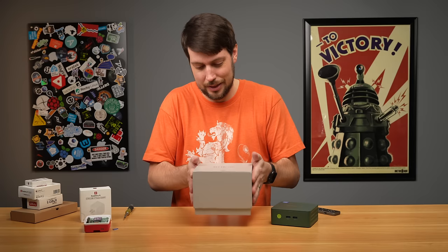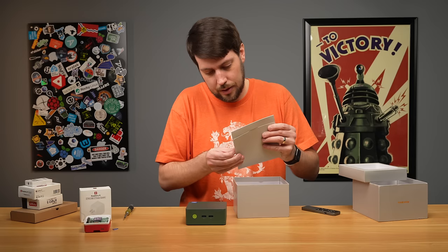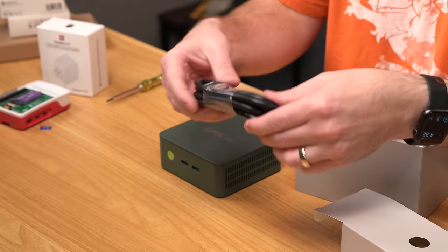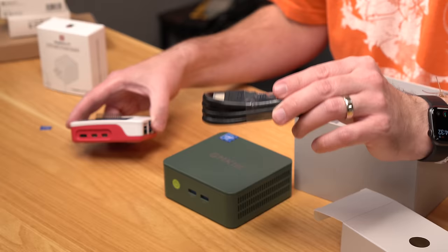On the flip side, here is our GMK-Tech box. Popping it open, the PC was right in there. There are two more boxes inside — one has an HDMI cable included. That's something to note: the Raspberry Pi 5 uses micro HDMI, so if you don't already have that cable, you'll need to buy one. This one comes with a standard HDMI cable, which is nice to include.